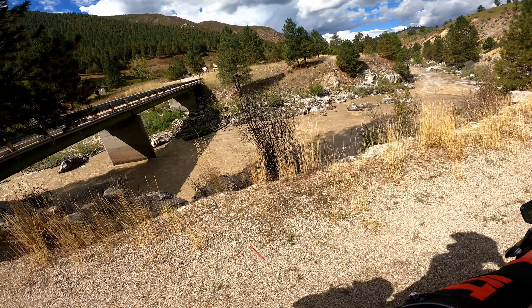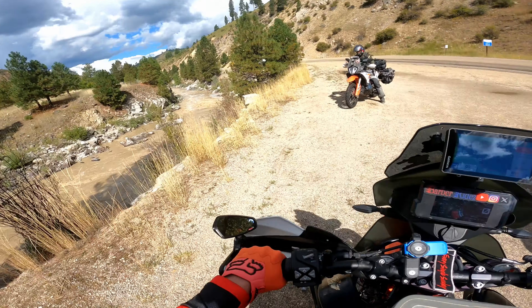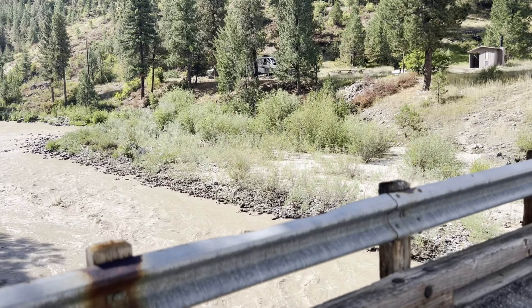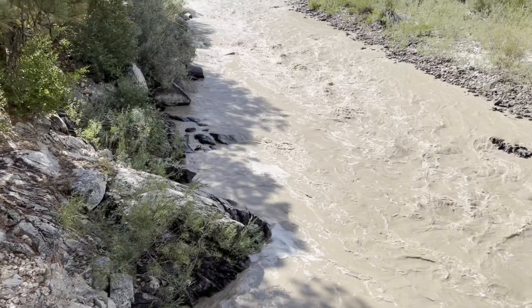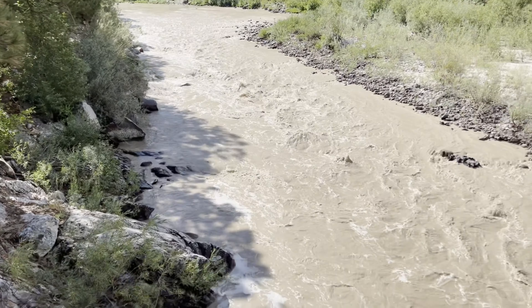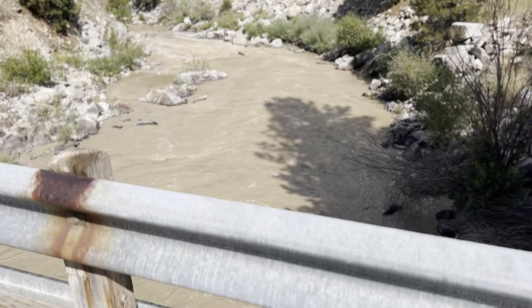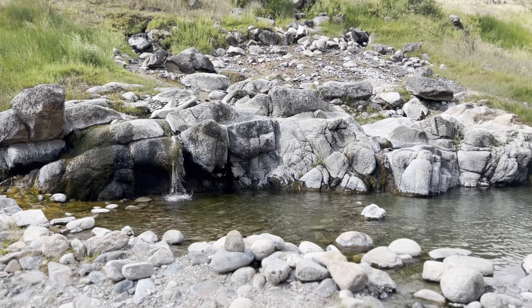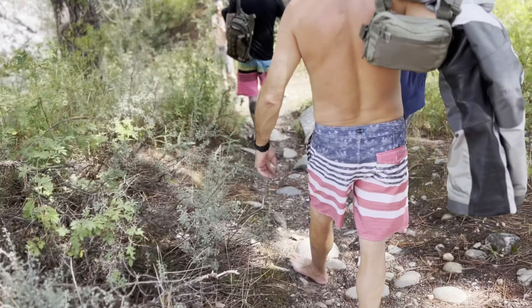Man, it's crazy how nasty this water is right now. We made it to the hot springs but this water is nasty. It's probably because it stormed all night last night - a bunch of runoff from the mountains. This stuff is usually crystal clear all the way to the bottom and now it's like mud water.